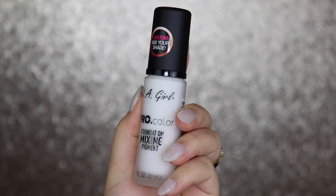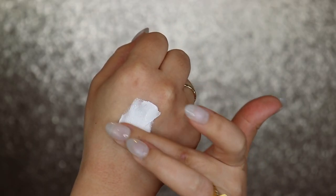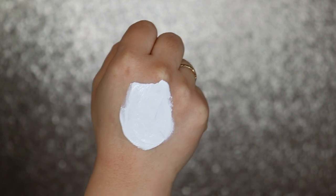Along with this, I did get the LA Girl Pro Color Foundation Mixing Pigment. This is supposed to lighten up any of my foundations just in case — I wanted the yellow but they didn't have it. I've been wanting to get this for over a year and a half, but now that it's really big on TikTok, I had to snatch it up. Because anything that goes viral on TikTok is going to be sold out for a while — it's really annoying. But TikTok is a lot bigger than a lot of other platforms, and it just sucks that everything sells out so fast.